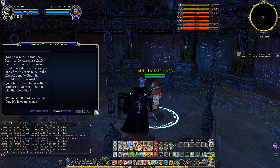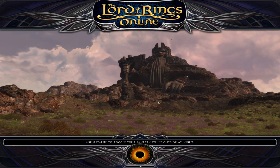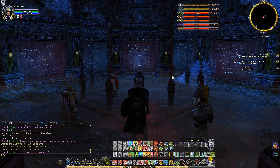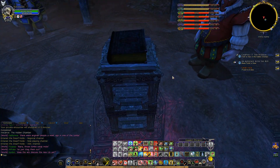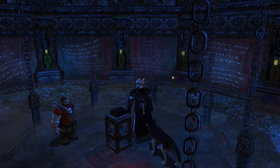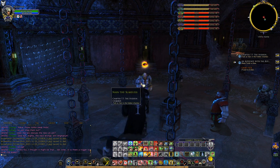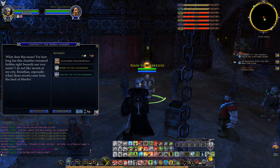We need to talk to Kiel, but first let me take a couple pictures in here — this is a really cool chamber. 'Did Boyd write in this book? Many of the pages are blank but the writing within seems to be of many different languages, one of them in the Shelburka mode. What would my thrice-great-grandfather have to do with artifacts of Mordor? We must tell Lord Nain about this.' So there is a great mystery here — this is Sauron's symbol — and I love the light reflections on my helmet right now.